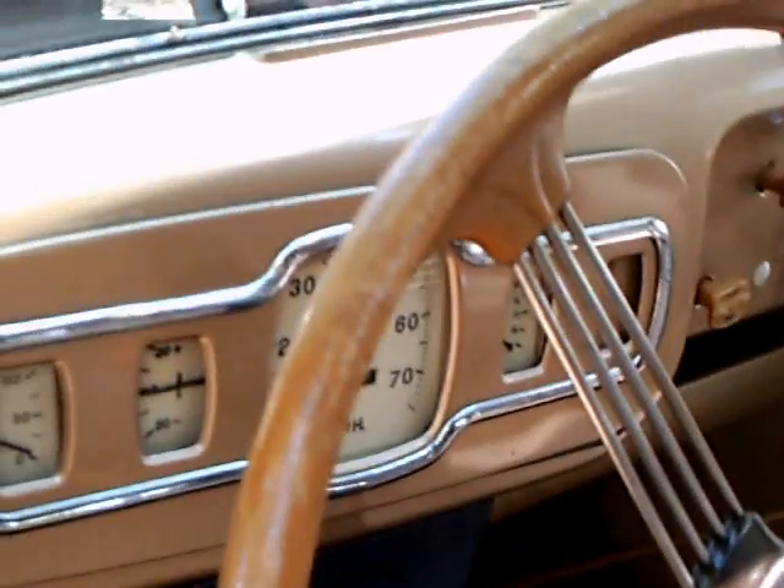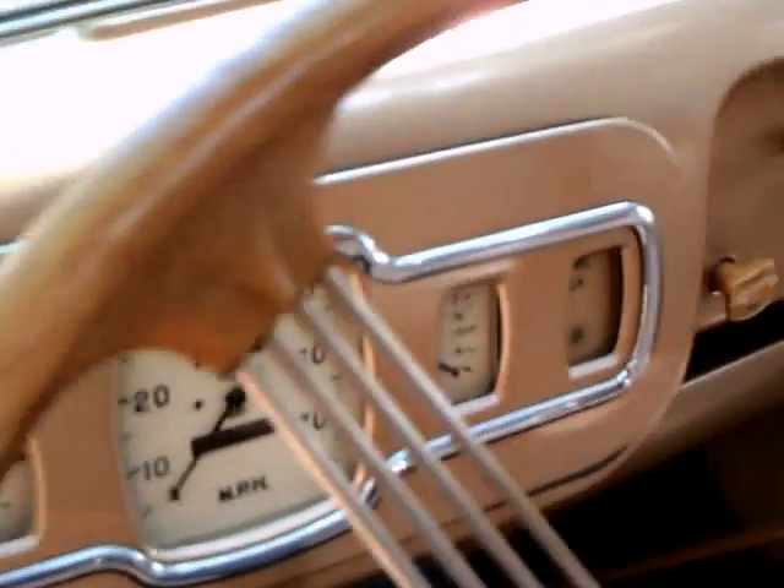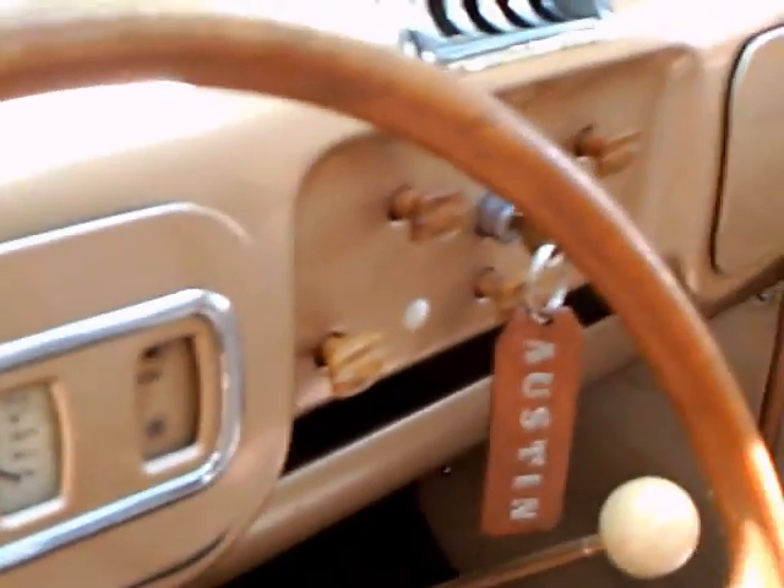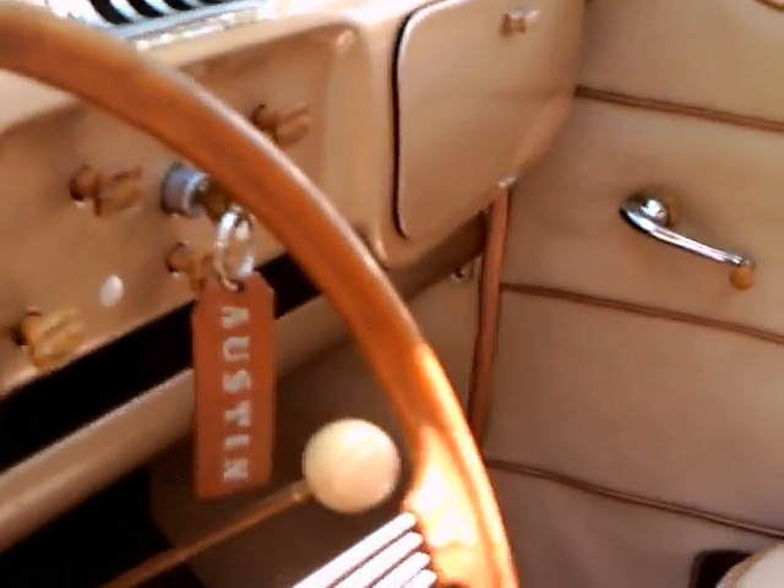The car has a 12-volt system with a positive ground instead of the usual negative ground here in the United States. Notice the deluxe interior — very nicely done. A painted dash, and it has a sunroof too.